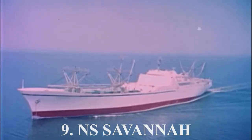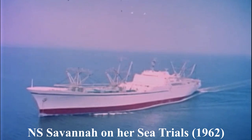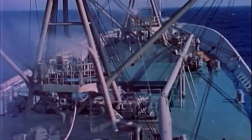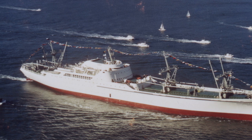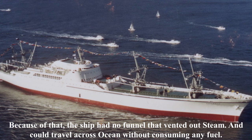Number 9, the NS Savannah. When she entered service in 1962, she was the first nuclear passenger ship ever to be constructed, and ended up becoming one of only four nuclear passenger vessels to ever be built. On the inside, she was a normal passenger vessel, but the ship was actually powered by a nuclear reactor. Basically, the world was afraid of this ship.